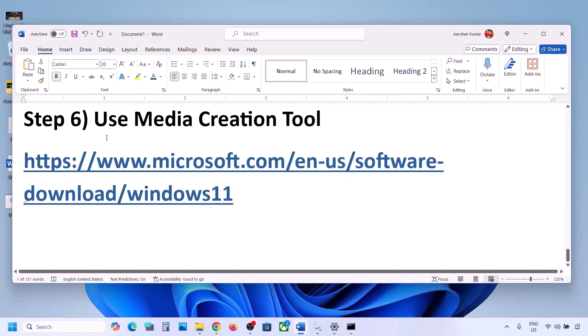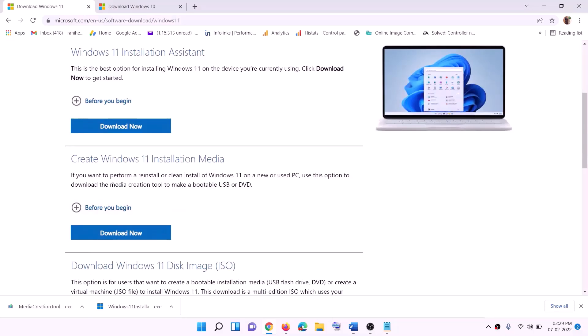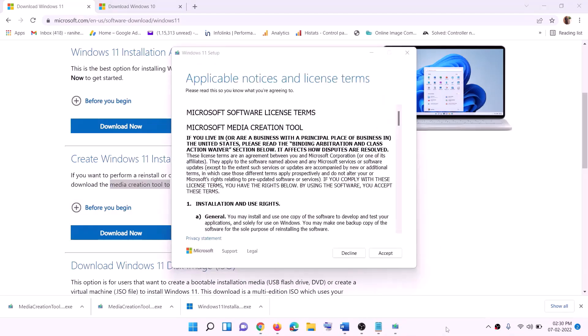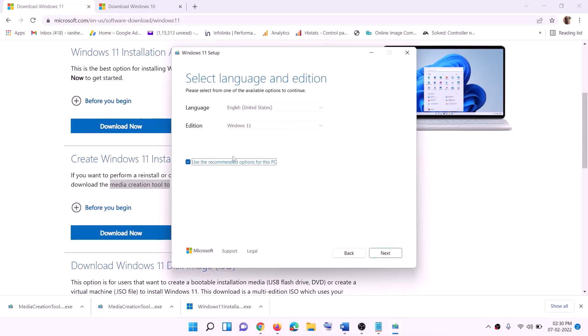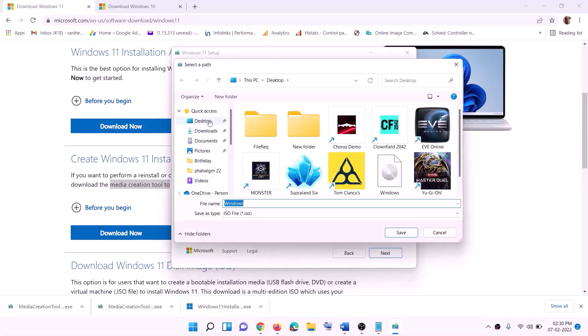Still not working? The last step is to use the Media Creation Tool to update Windows 11. Go to the Microsoft website (link in the description), find the Media Creation Tool, and click Download Now. Run the exe file, click Yes to allow, and the Windows 11 Media Creation Tool will load. Click Accept, leave Windows 11 selected by default, click Next, select ISO File, click Next, set the save location to Desktop, and click Save.